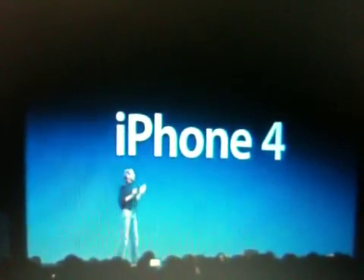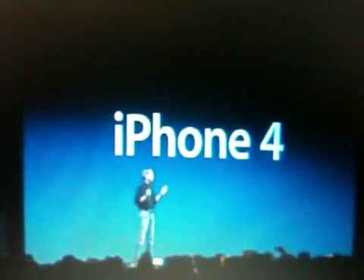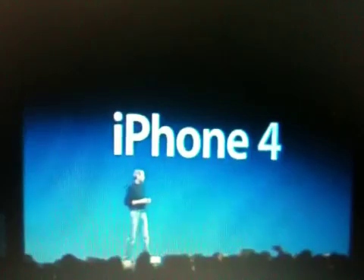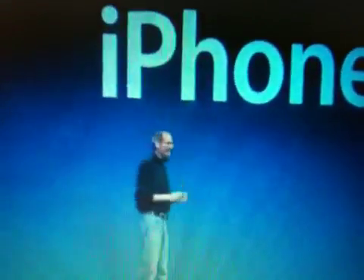Now, this is really hot, and there are well over a hundred new features, and we don't have time to cover all of them today, so I get to cover eight of them with you. Eight new features of the iPhone 4.